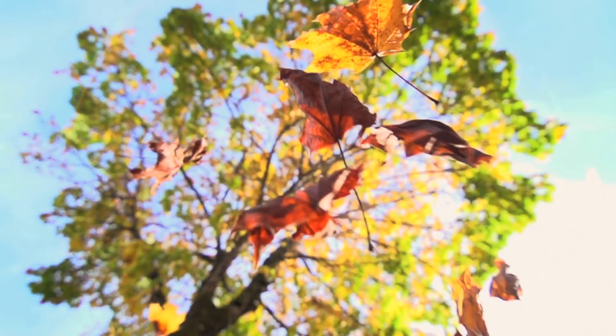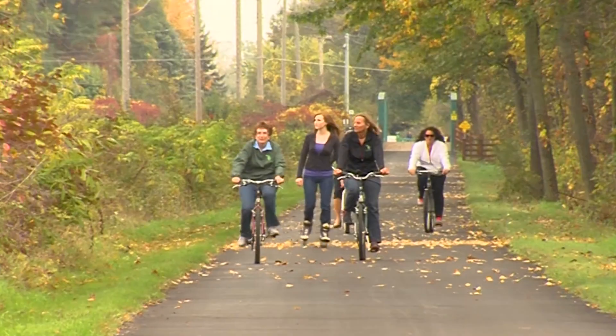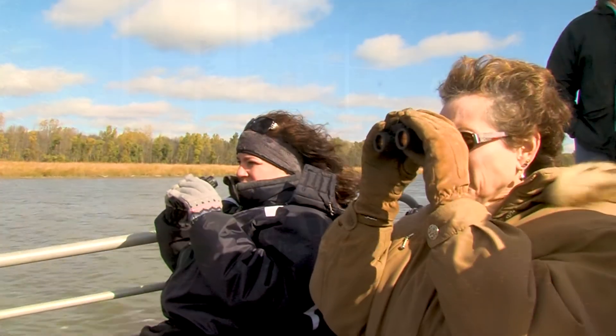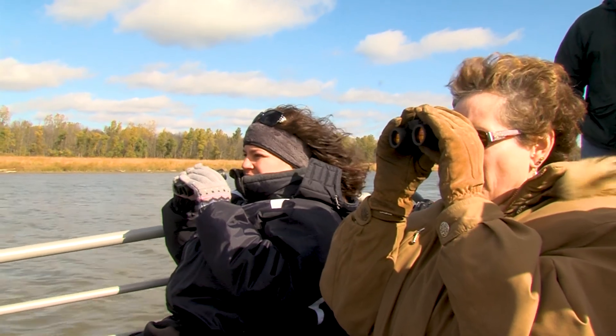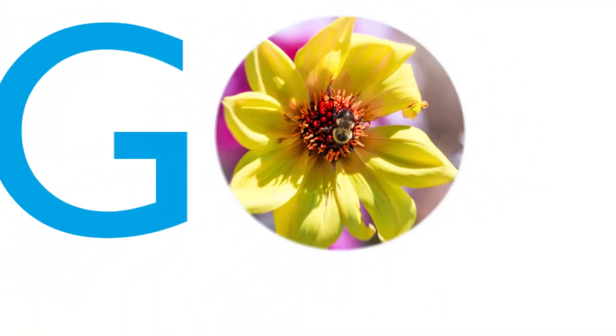No matter how you choose to go Great Lakes Bay this fall, feast your eyes on fabulous autumn hues you won't find anywhere else. Take the road less traveled, soar through our waterways and along our trails, and simply take in the breath of fresh air that is Pure Michigan.